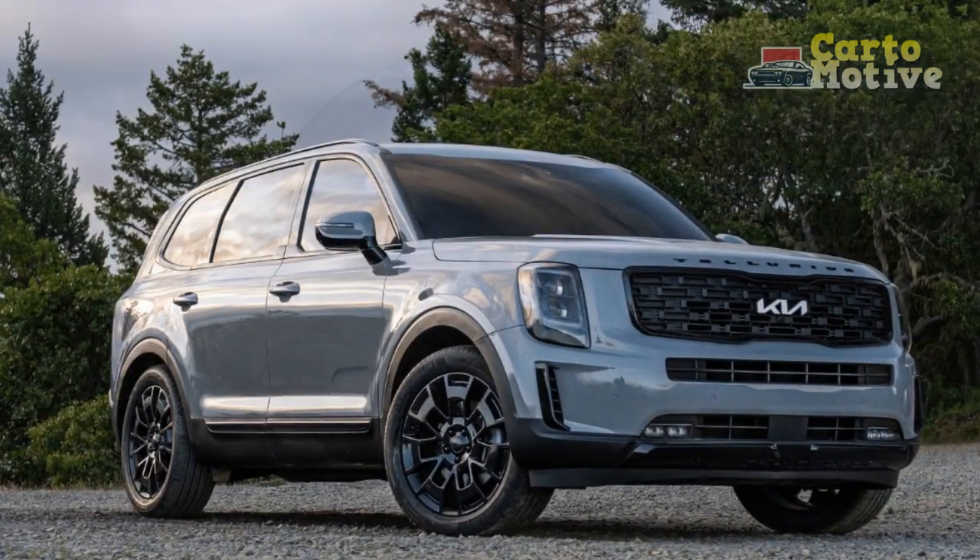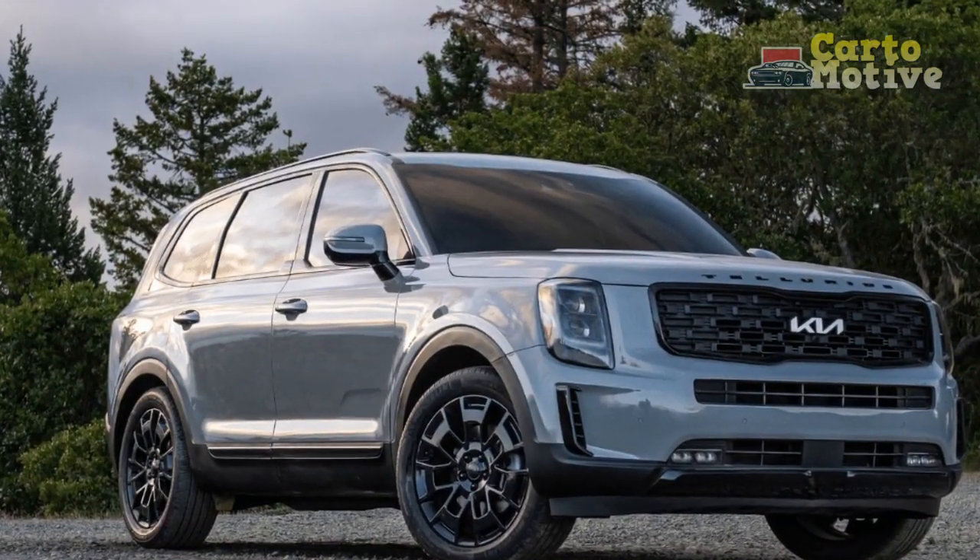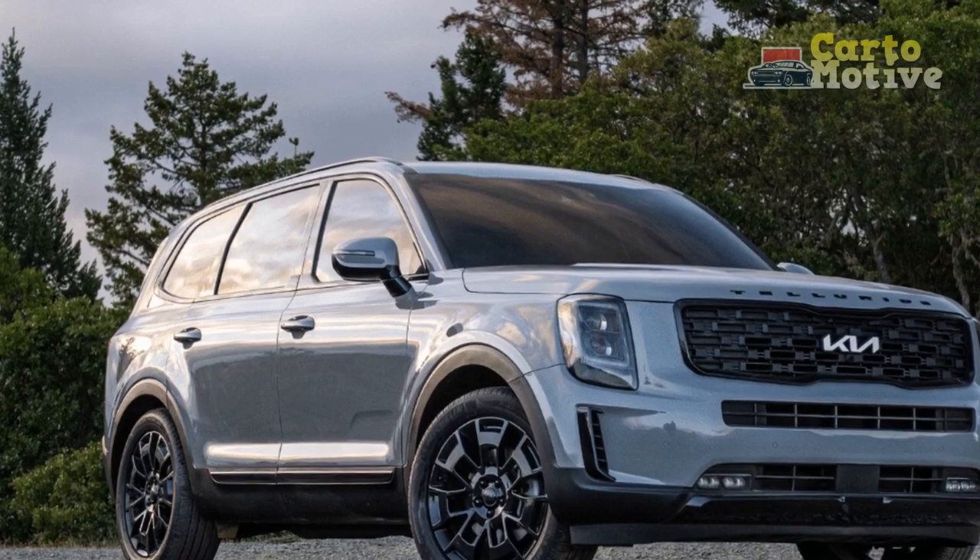And now, with a 10-model lineup that features off-road-oriented trims, there's even more to love about this hulking SUV.